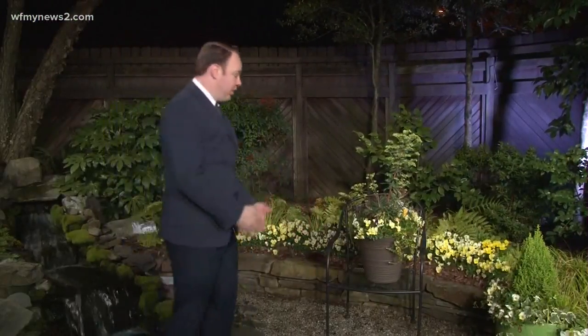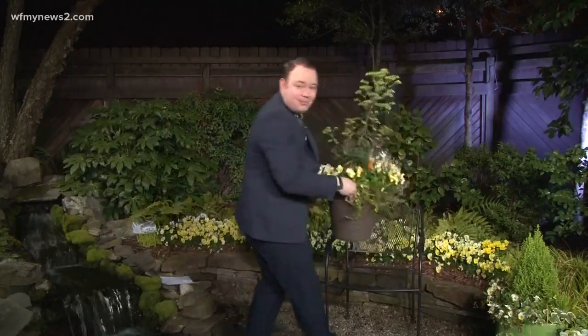And of course, if there's a plant that you really love and this is an option, well, just go ahead, grab it, and take it inside.